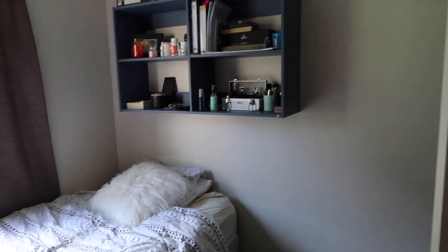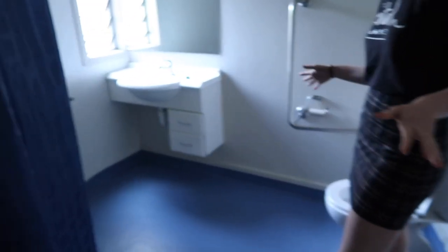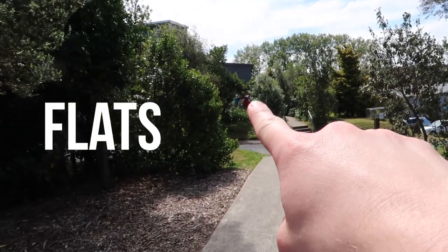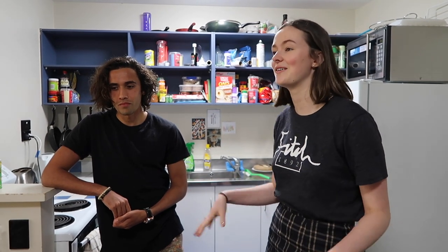So you guys live in the accommodation, correct? Yeah, we live right upstairs. What's one of the advantages of living in AUT's accommodation? It's very close to uni — so close. Especially when you're sick and you don't really want to have to get up in the morning and drive. You can just chuck on some sweatpants, put your slides on and walk out the door, and it's like five minutes.